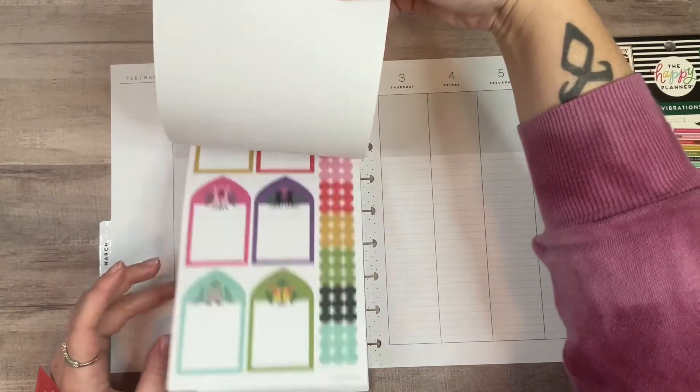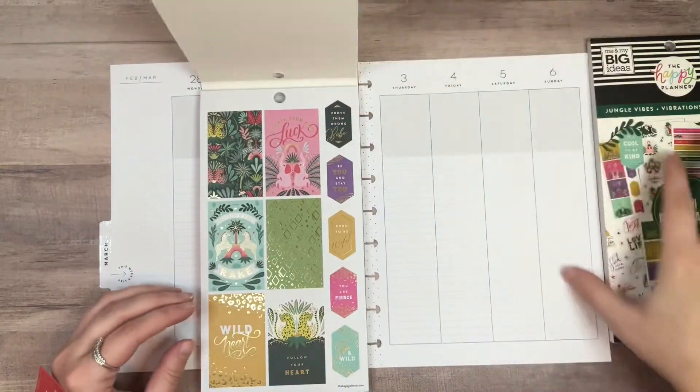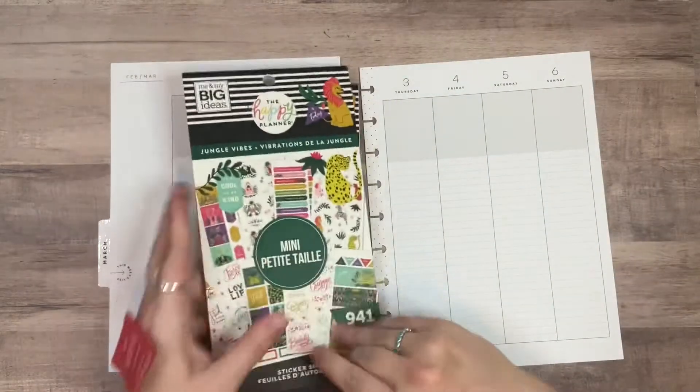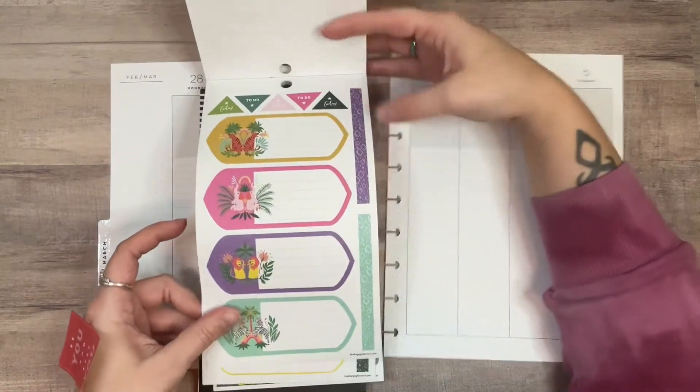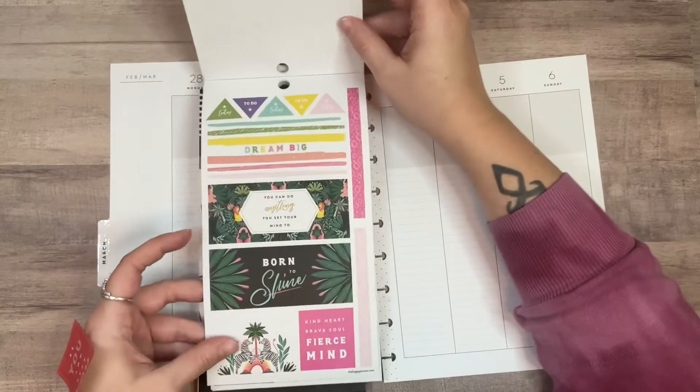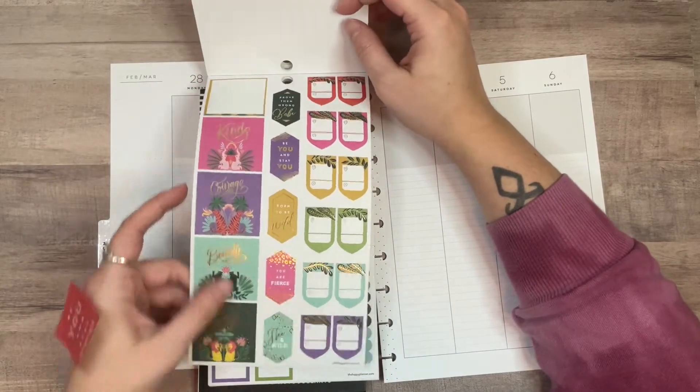I don't know why it just hasn't been happening very well. Let's see if there's any in here that I like. They're not going to be the same because this is the mini book, but there are some of those.